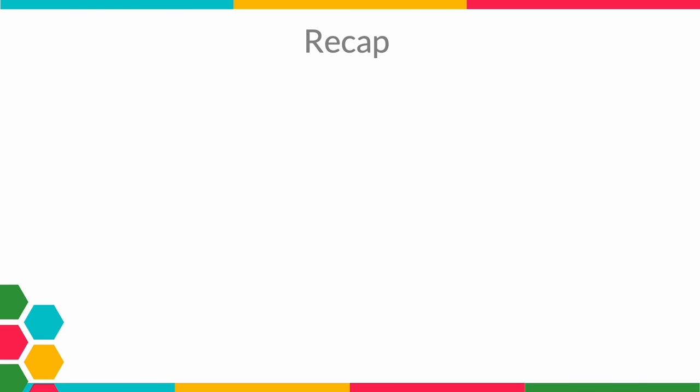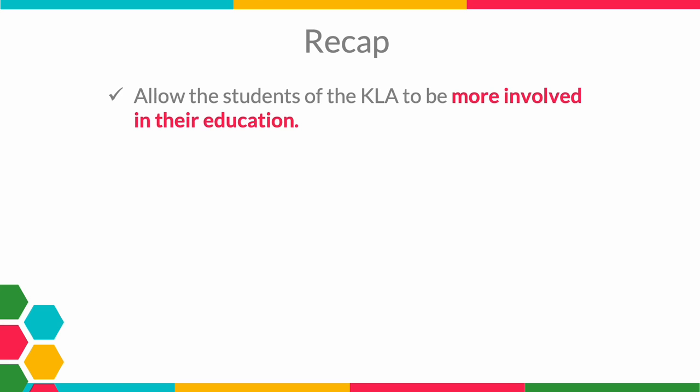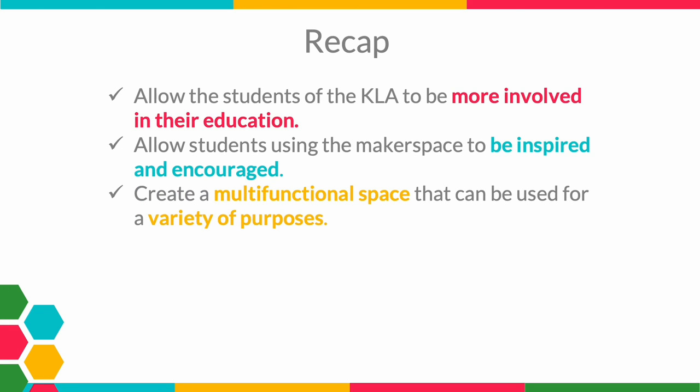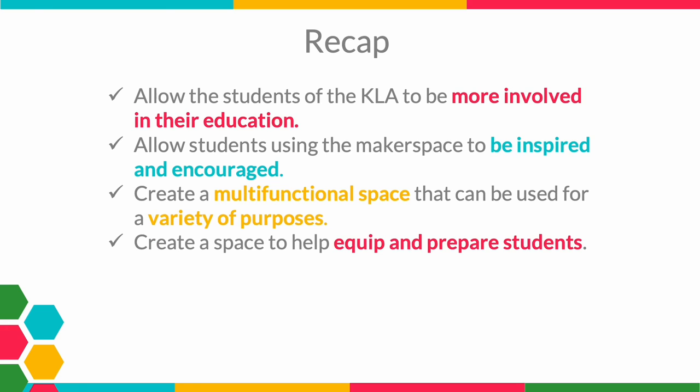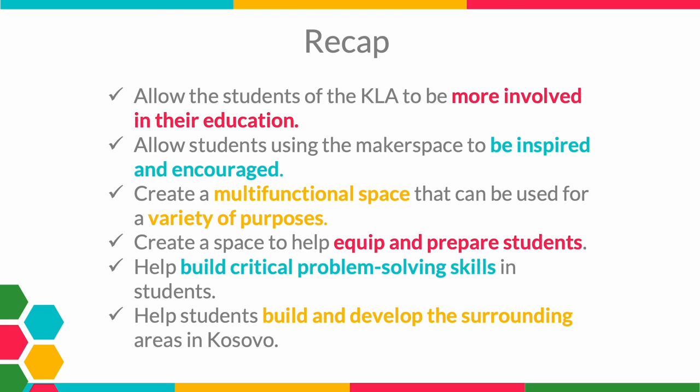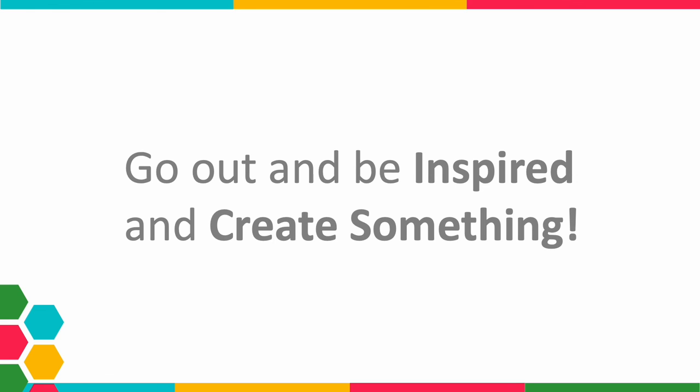To recap, my design guidelines were accomplished as follows: by creating a project-based space where students choose what they are learning, they are more involved in their education; by using innovation, technology, and adaptable furniture, students have more choice and motivation; everything on wheels makes it a multifunctional space; innovative tech and interview spaces prepare students for jobs and businesses; it helps build critical problem-solving skills such as teamwork and communication; and all of this will help students build and develop the surrounding areas in Kosovo. I hope that through this journey you were able to learn more about learning and see how a space can impact education. I encourage you to go out, be inspired, and create something. Thank you for listening.